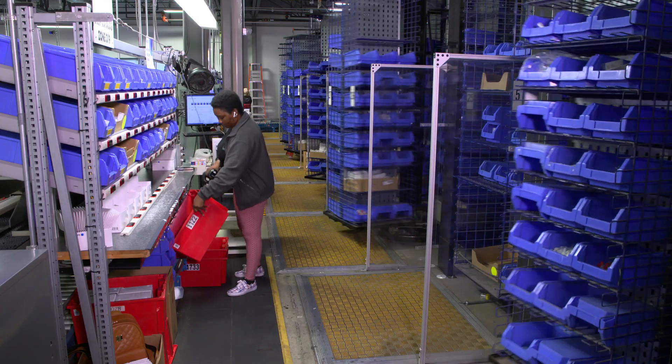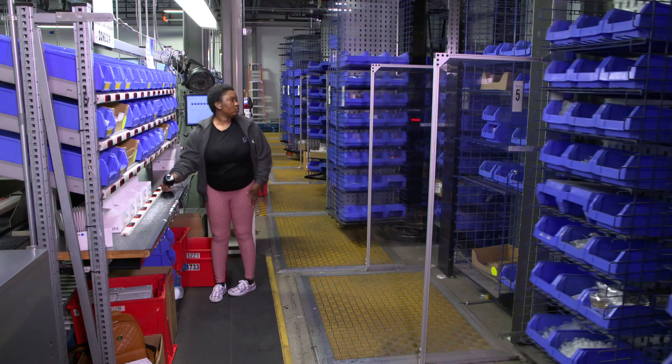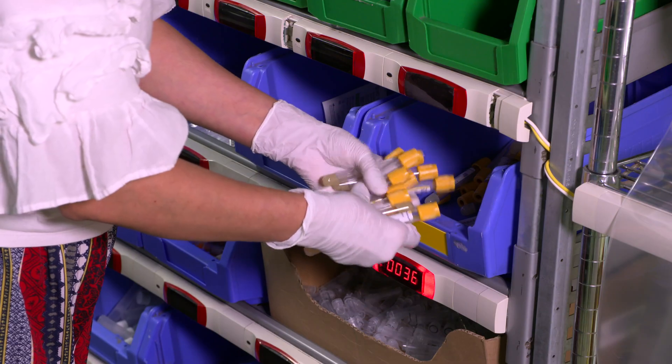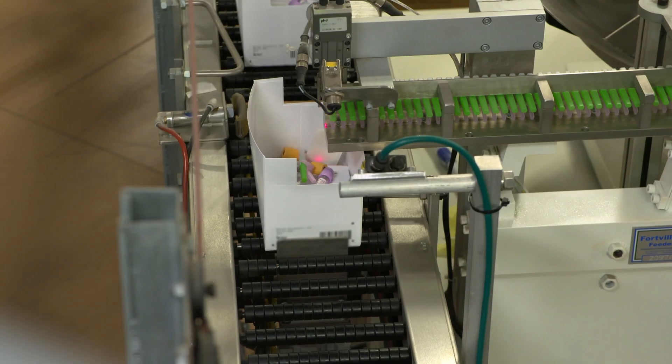With a deep catalog of over 5,000 products, our kits are highly customized to meet the unique requirements of the study protocol and are tailored specifically to the patient visit.